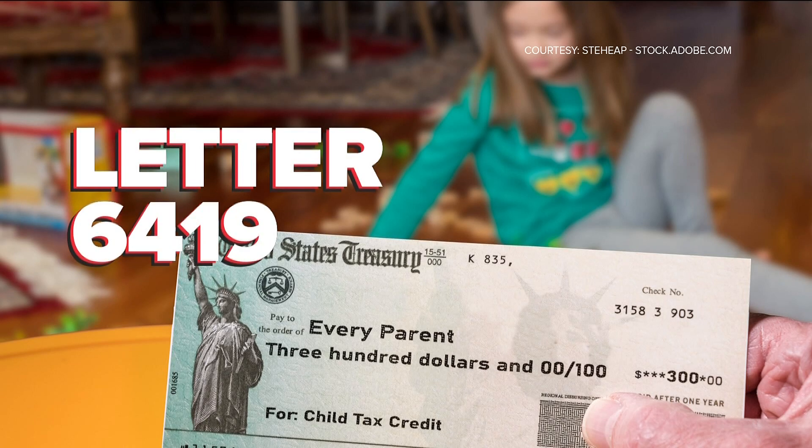Next, if you received the advanced child tax credits, it's important to keep an eye on your mail. The IRS is sending out letter 6419 to everyone who received the credit, between now and January 31st. It basically lists all the payments they show as distributed and paid out to you. You have to reconcile these child tax credits on your tax return.